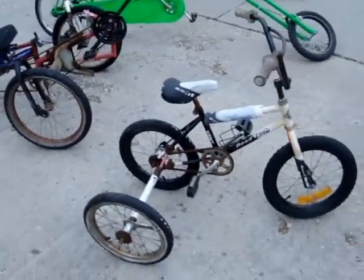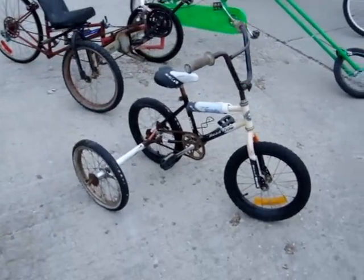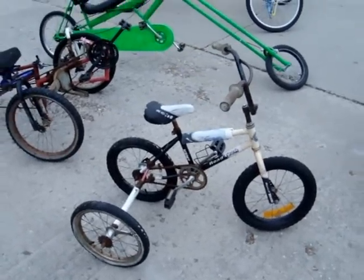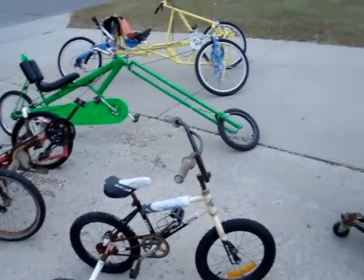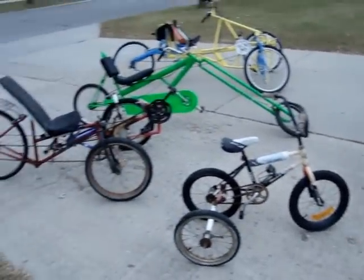This is a sidecar trike that I built for my kids a long time ago. They've outgrown this considerably and it is in storage at this point. These are most of the bikes and trikes that I've built over the years.